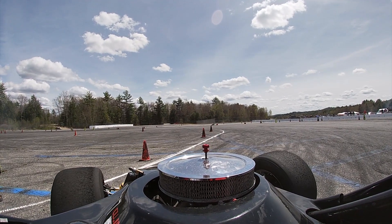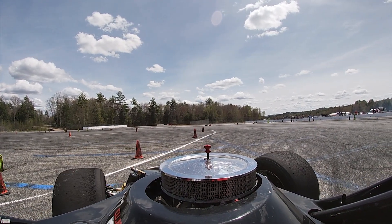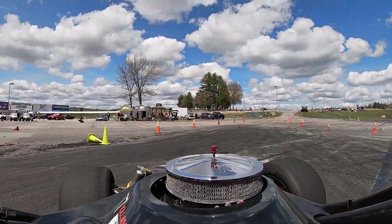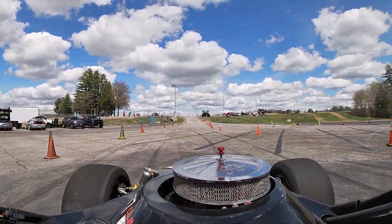That last clutch kick didn't quite do what I wanted it to do, but I did get the car to drift for a couple of seconds, and that was pretty cool. I'm definitely going to come back and try this again.